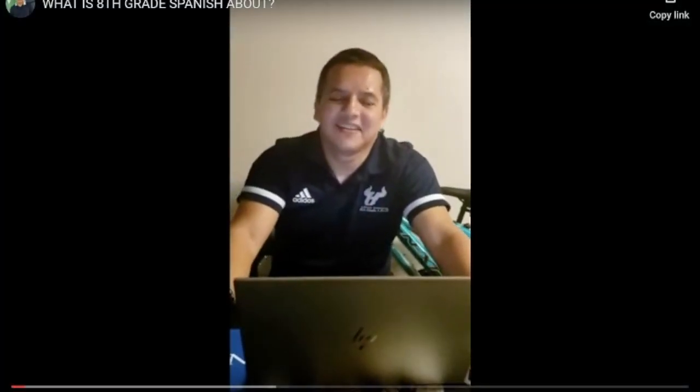Hola! Bienvenidos a su clase de español, 8th grade. In this course, you will have an introduction to high school Spanish. Besides exchanging personal information, you will also learn about verb conjugation, pronouns, stem forms, and how to interact with these verbs.